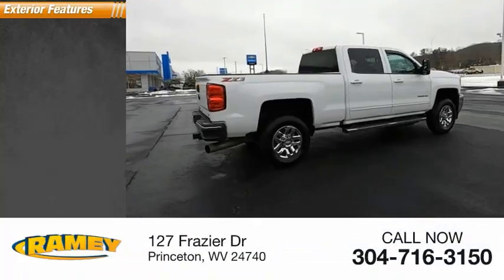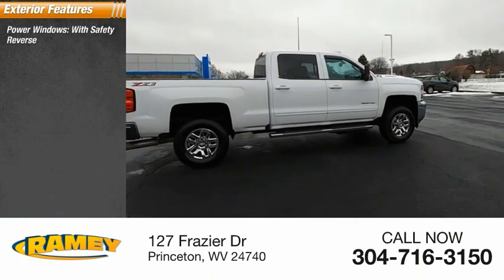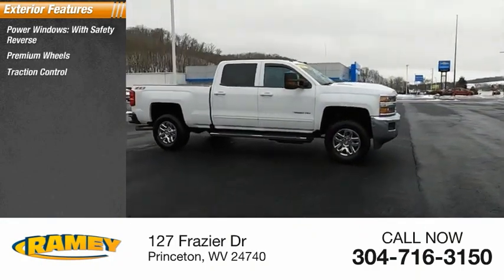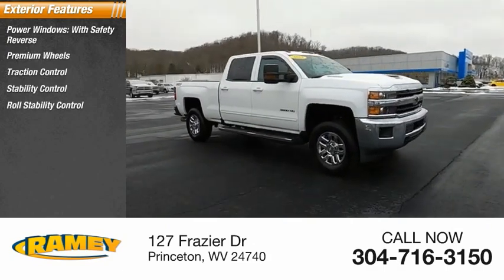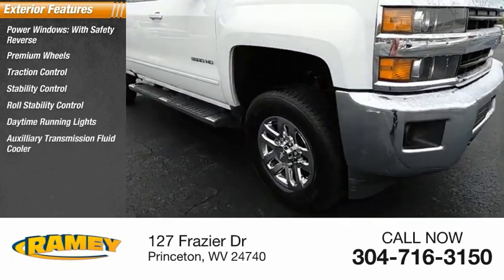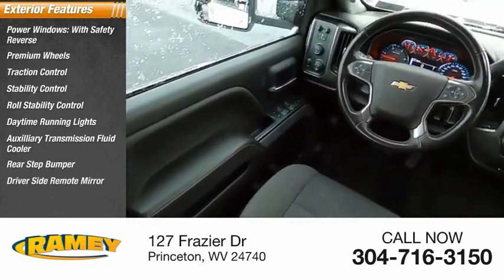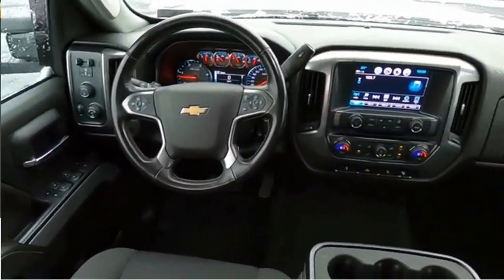Here are some of this vehicle's great options: power windows with safety reverse, premium wheels, traction control, stability control, roll stability control, daytime running lights, auxiliary transmission fluid cooler, rear step bumper, driver's side remote mirror, outside temperature gauge.